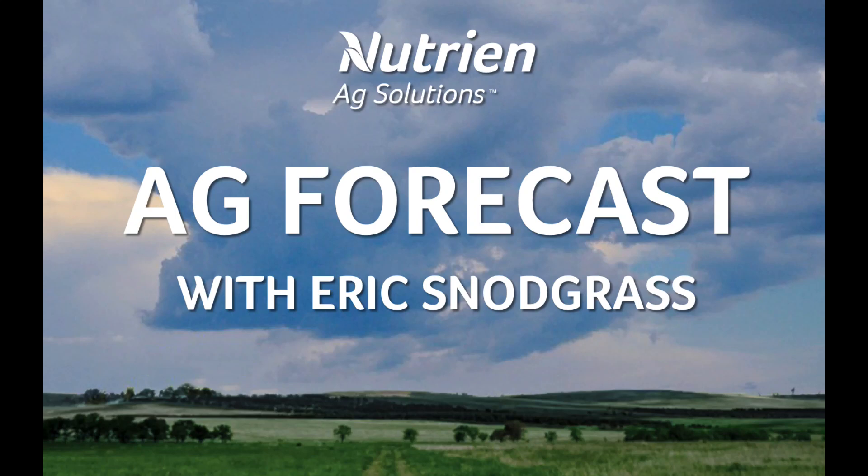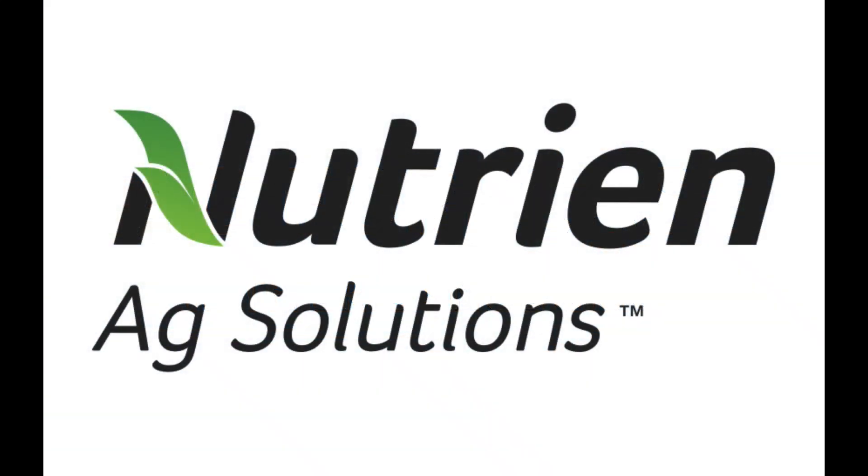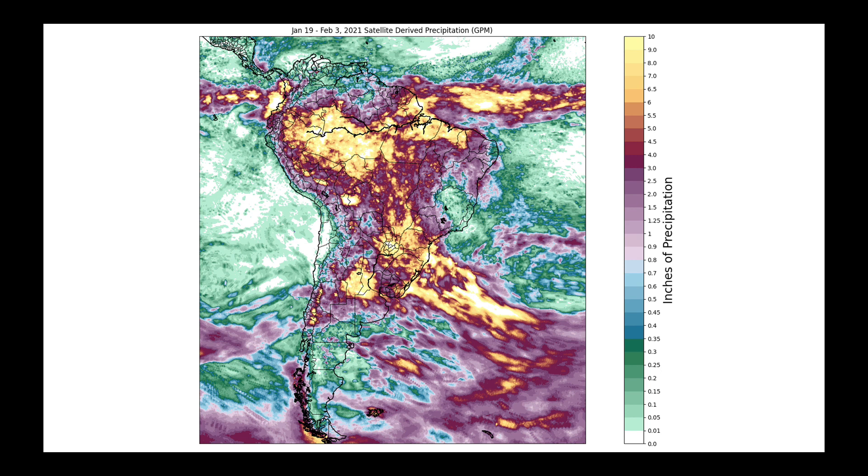Hello, I'm Eric Snodgrass and thank you for watching today's Ag Forecast for South America brought to you by Nutrien Ag Solutions. I just want to look back over the last couple of weeks here at satellite dry precipitation. This is January 19th through February the 3rd.